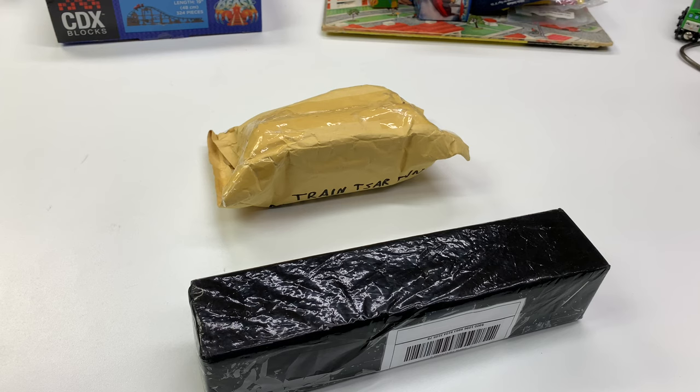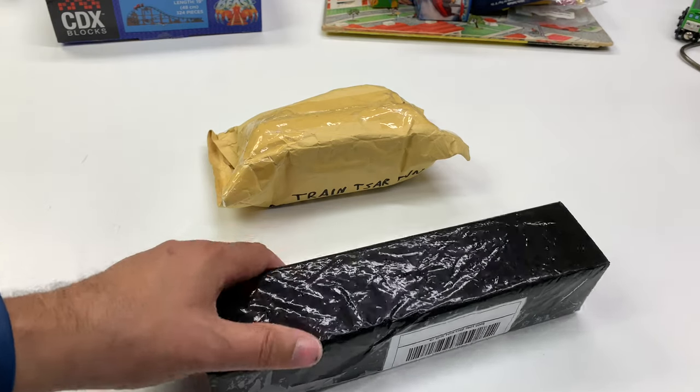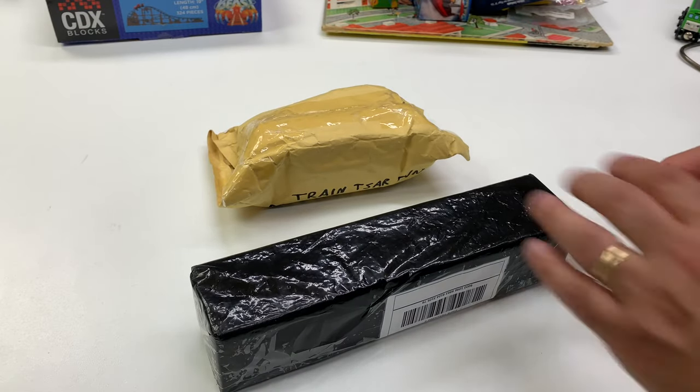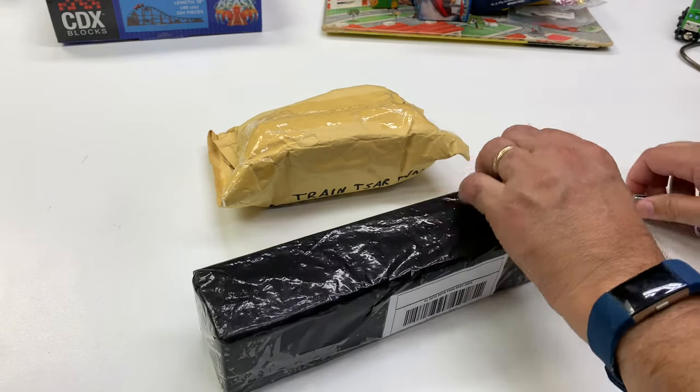My preferred place to get stuff is trainworld.com. They're not sponsoring this video or anything, but it's just somebody I've shopped with and they have helped us out in the past. But now let's get to the packages. First thing I'm going to show you is what we got from eBay. Let's open it up.